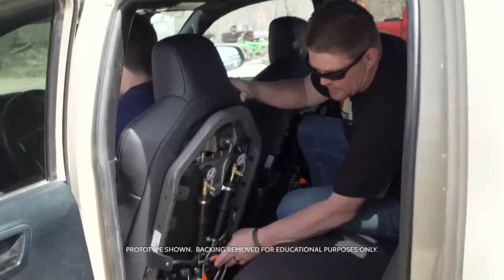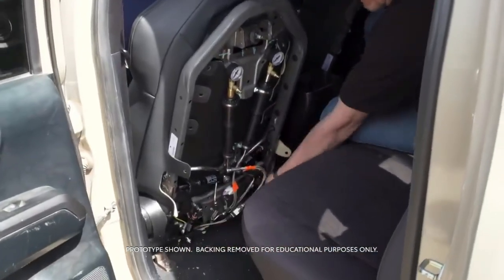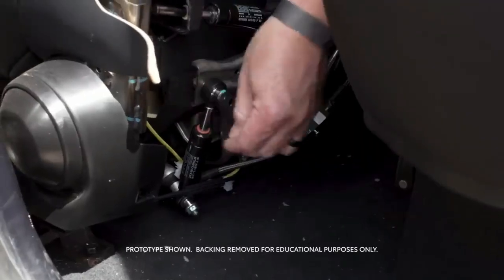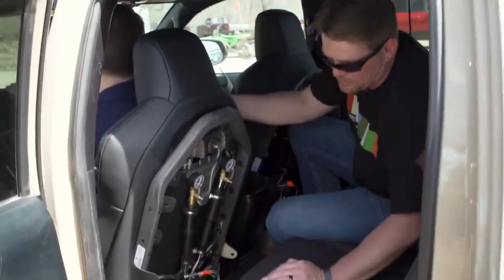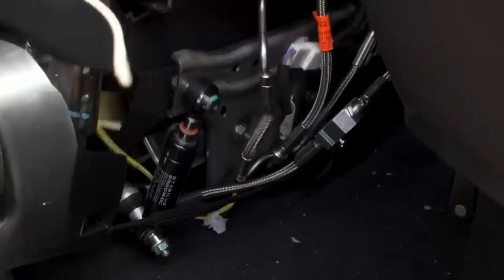This reservoir here controls the vertical shocks — one here, one here — and there are actually travel indicators that show the movement. I've got Train in the front seat and he's going to bounce up and down to show that movement.